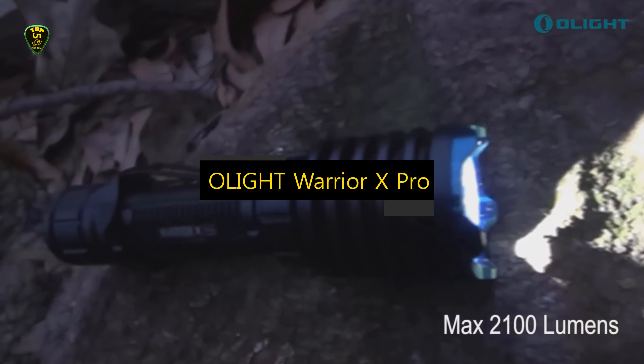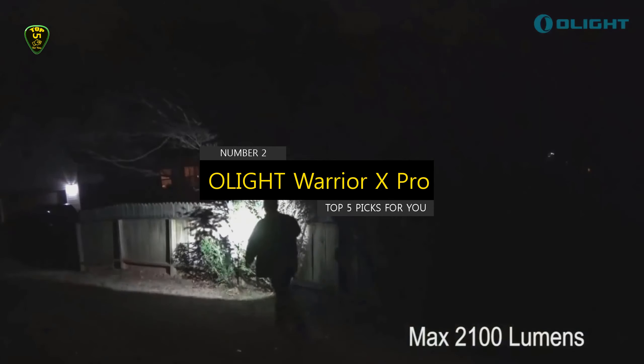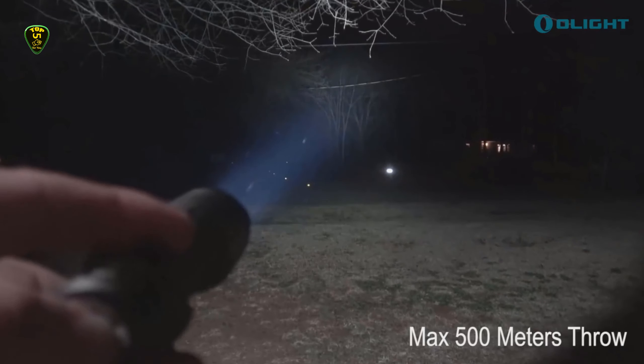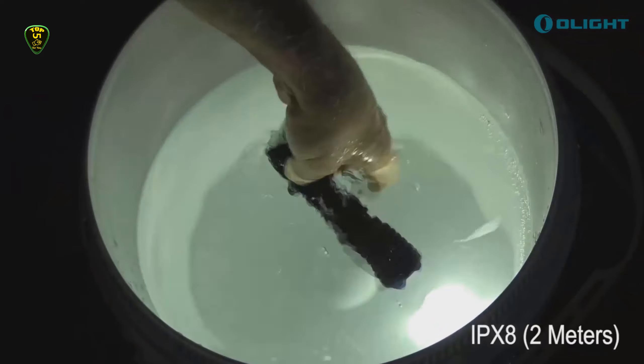In second place, we have the Olight Warrior X Pro, which you can find on the market in 2022. If you want a flashlight that's extra durable and built for rugged and rough handling and doesn't mind if it's a little heavier than other models, you may want to consider a tactical flashlight like the Warrior X Pro.